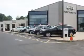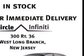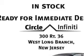Thank you for visiting Circle Infinity, where customer service means making your car buying experience as easy and enjoyable as possible. You will love this Graphite Shadow 2013 Infinity G37 AWD, equipped with a 6-cylinder engine and an automatic transmission.